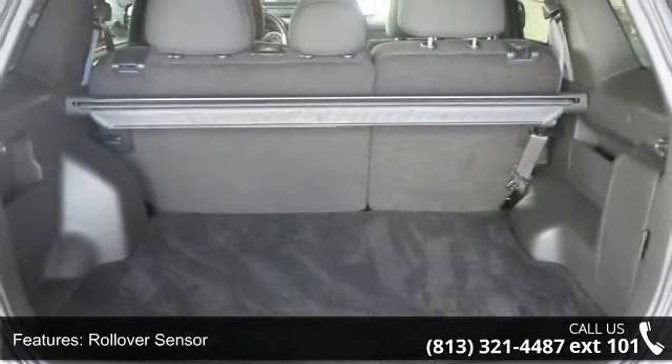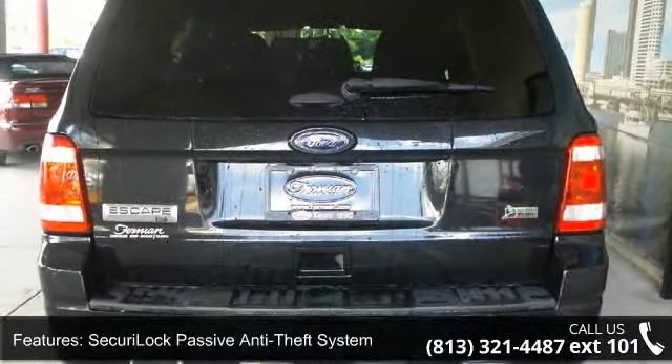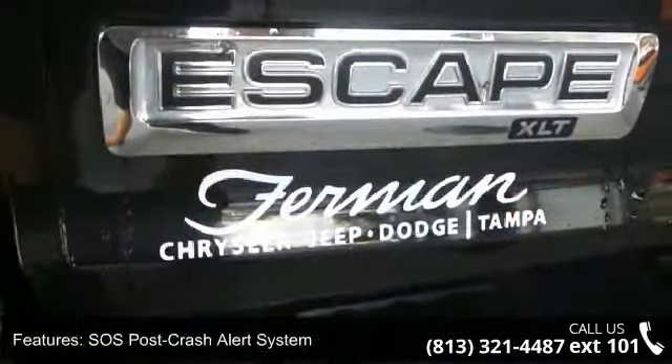Additional features include a security lock passive anti-theft system, SOS post crash alert system, 2 auxiliary powerpoints, 4 speaker audio system, 6-way power driver seat, and air conditioning.